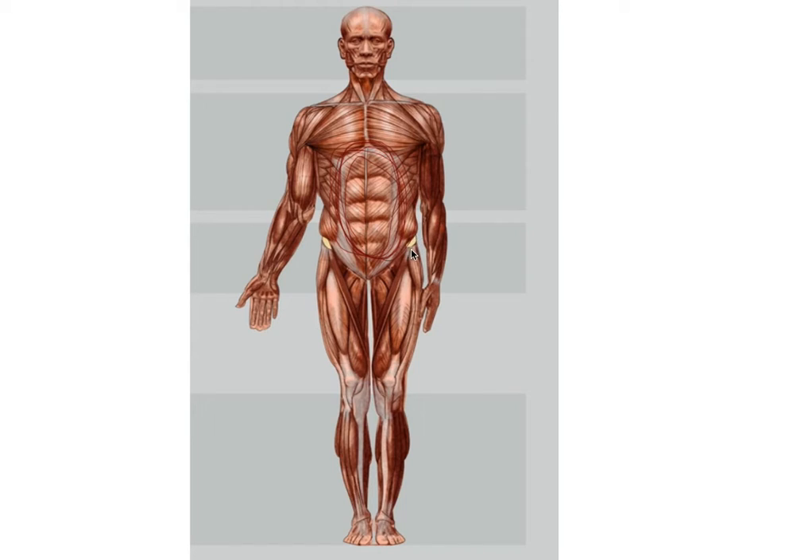Number nine: the six-pack area. It's a great body part if you like six-packs. I need to change the color because it's hard to see.